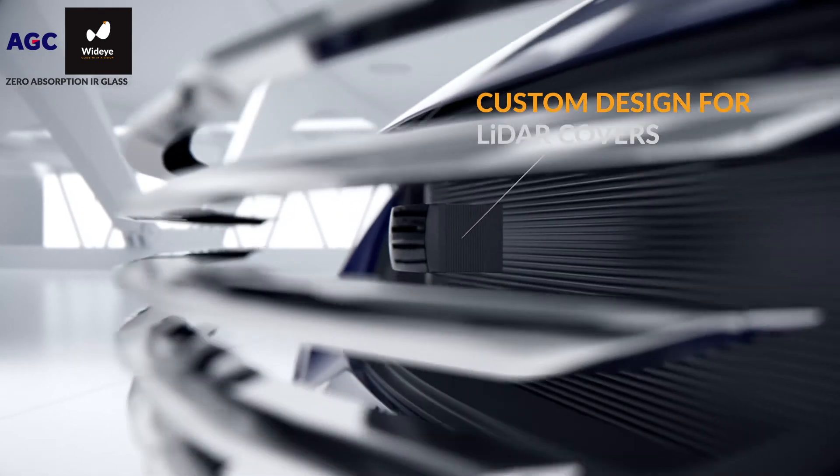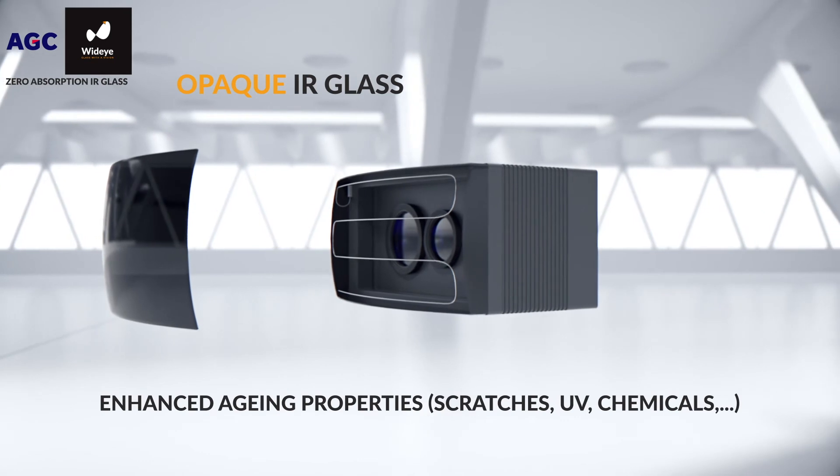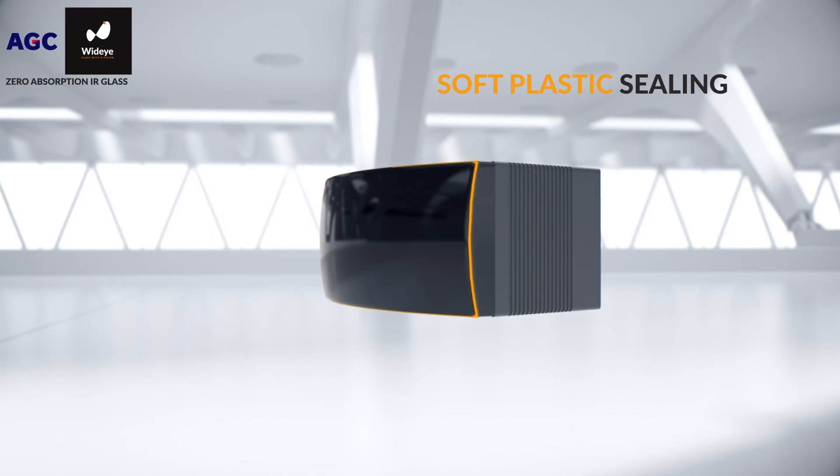Infrared transparent glass can also be used for the LiDAR cover itself, boosting its resistance to scratches, enabling heating capabilities, making it water-repellent compatible, and offering much greater durability than plastic.